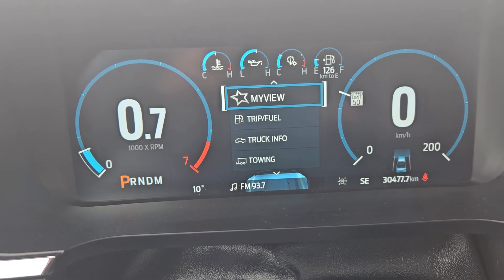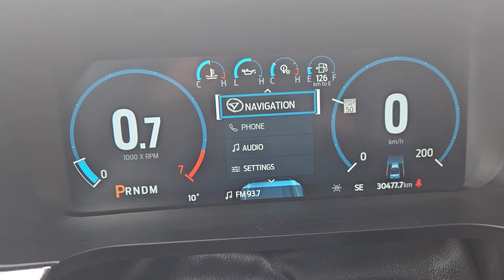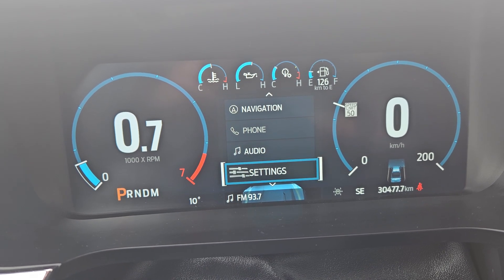Looking at your main screen, you have My View, Trip and Fuel, Truck Info, Towing, Navigation, Phone, Audio, and other settings.